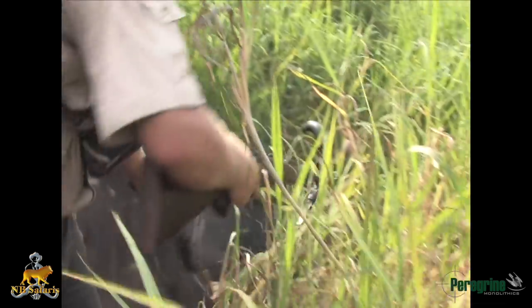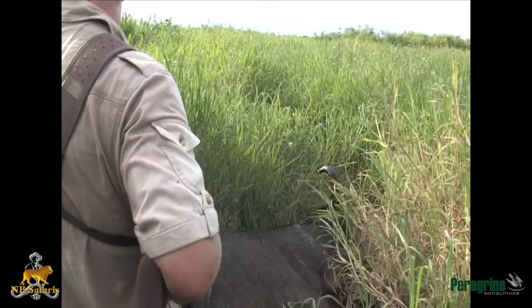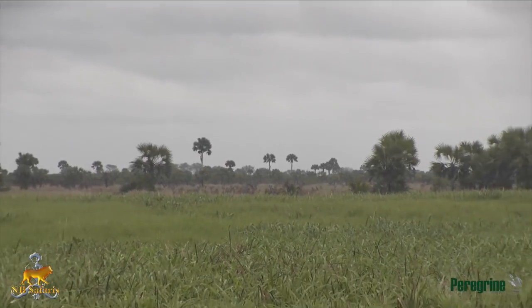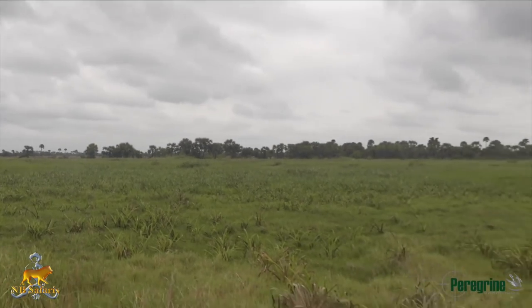One bullet down. The next bull I hunted a few years later after trading in my .450 Watts for my .500 Nitro Express.